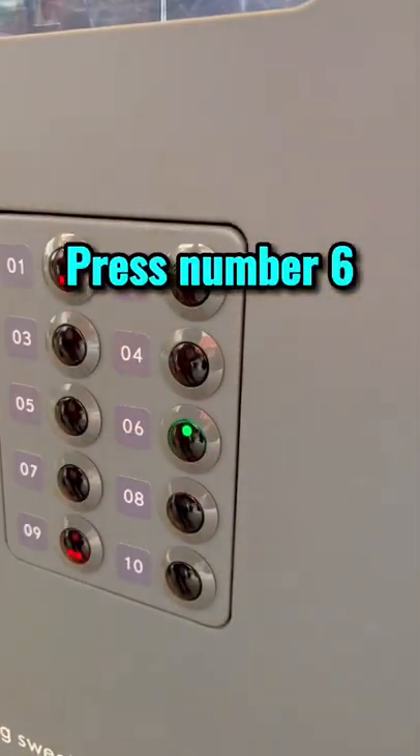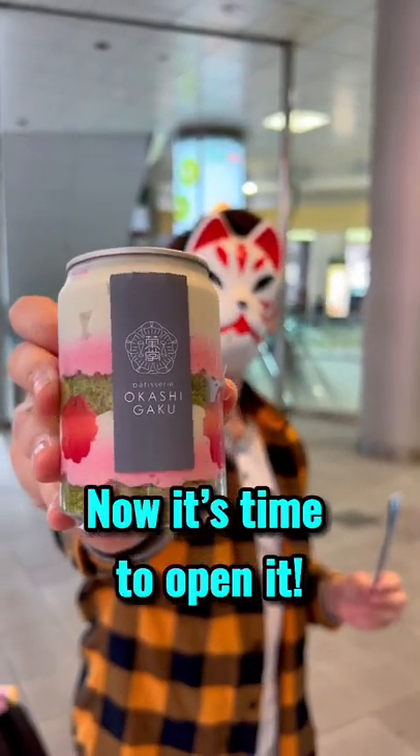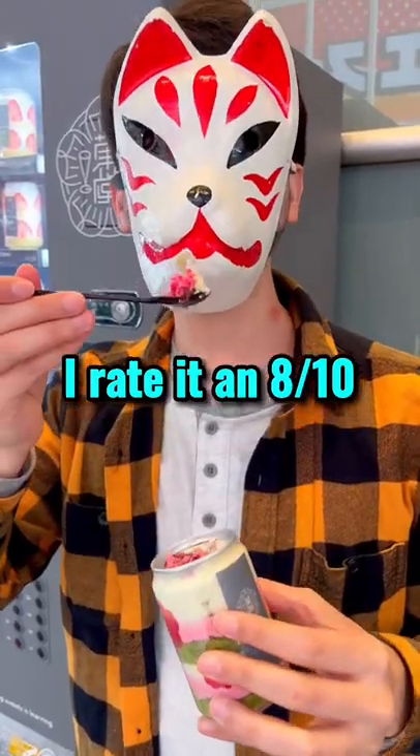Press number 6 for cake time. The cake brought a spoon, now it's time to open it. It's hard to open, but inside you'll find pieces of sakura mochi and matcha cake. I rate it an 8 out of 10.